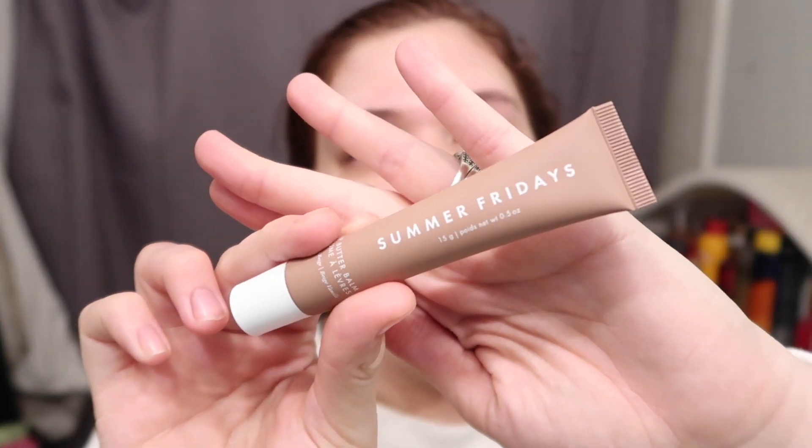I'm also going to grab my Summer Fridays lip mask — I literally just got this in the mail last night. It's the Summer Fridays Lip Butter Balm in Vanilla Beige. They have Vanilla and Vanilla Beige — the Vanilla Beige has just a little bit of a brownish beige tone. I was debating which one to get, but this stuff stayed on my lips until this morning. I put it on at 1 o'clock last night before bed and it still felt good in the morning.